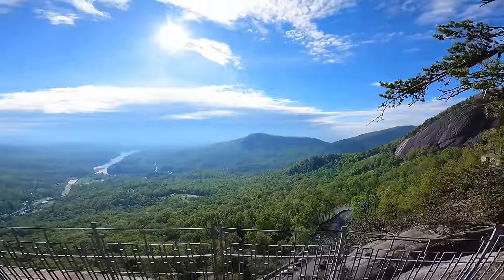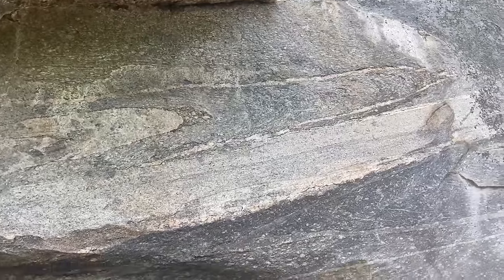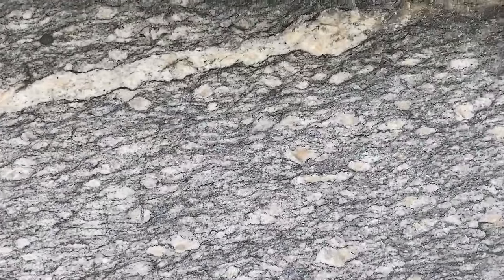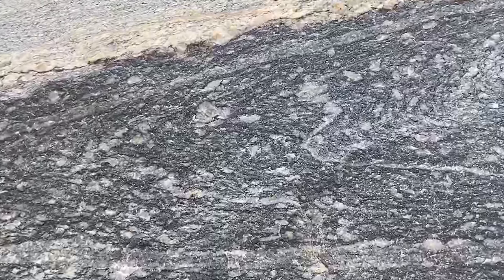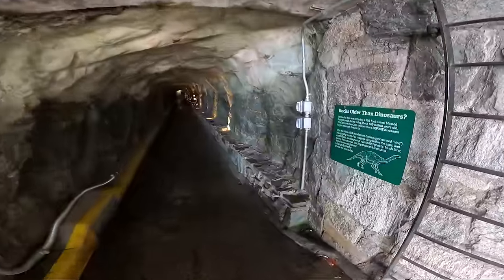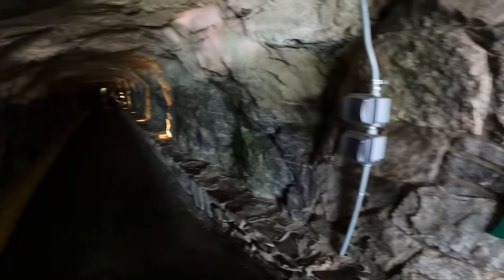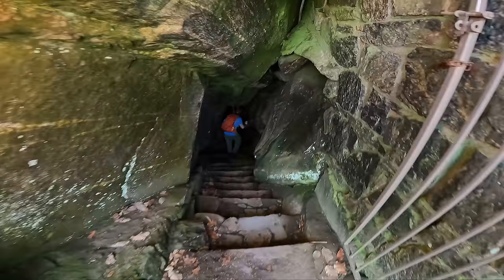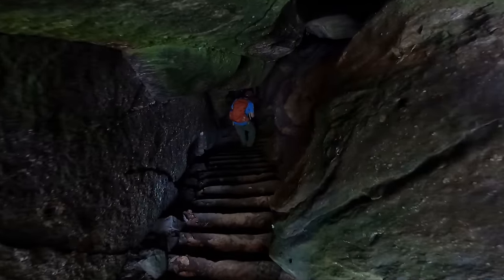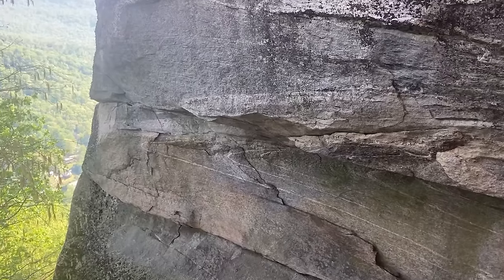Chimney Rock stands tall above the landscape because of the resistant rock here called the Henderson gneiss, which like the Blowing Rock gneiss is an augen gneiss — again German for eyes — and has eye-sized feldspar and quartz crystals. The gneiss is strongly foliated, meaning it's been stretched and compressed with the dark mineral biotite surrounding the large crystals. The Henderson gneiss went through two periods of metamorphism: first around 535 million years ago during the opening of the Iapetus Ocean, and then again when the Iapetus closed during the Allegheny Orogeny.